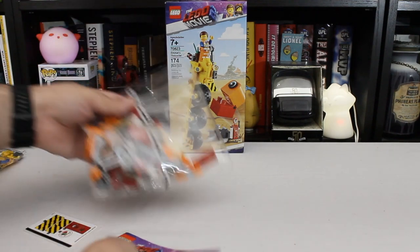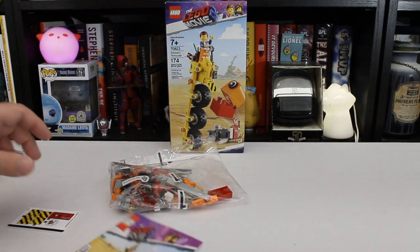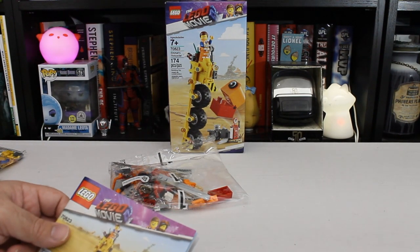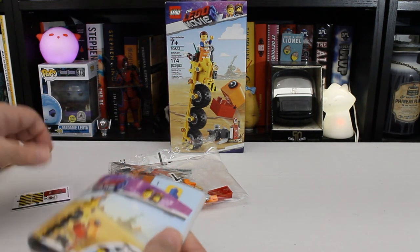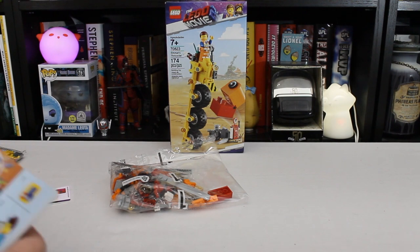We have two bags, 174 pieces, so it's going to be a little bit bigger than the Mandalorians or the Drag Racer, but still pretty small. I think we can keep it under half an hour.